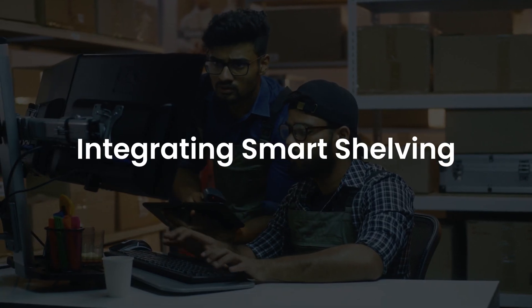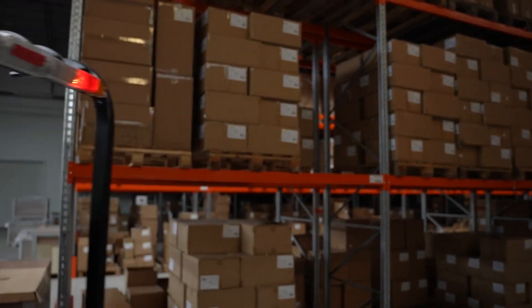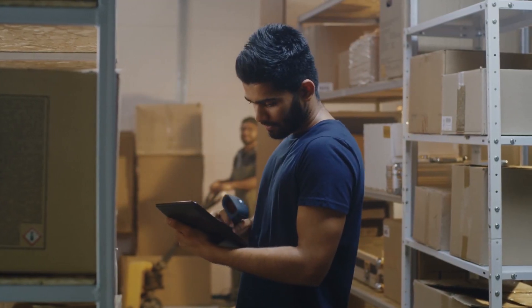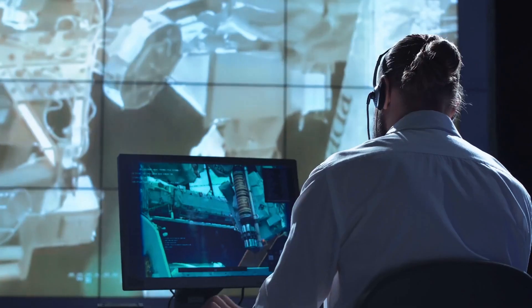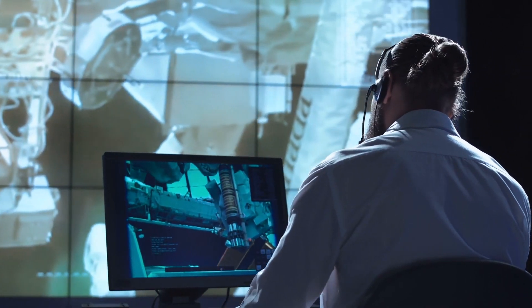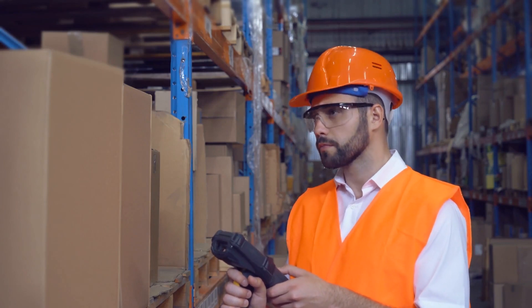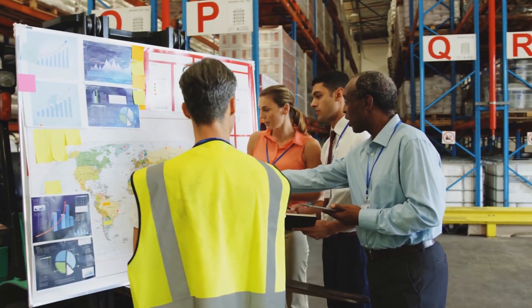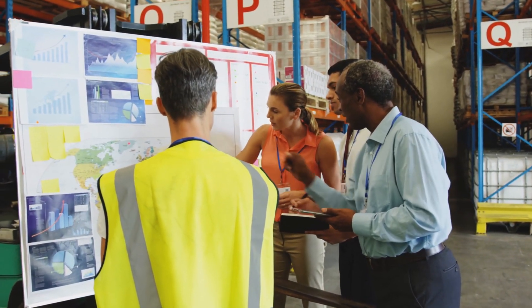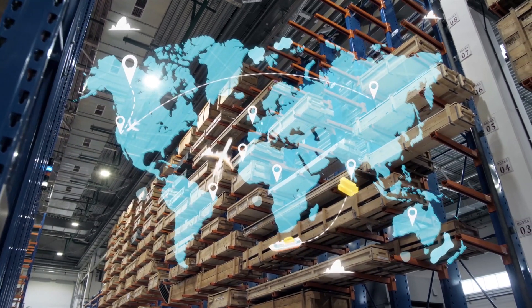Integrating smart shelving: just as IoT technology began to reach critical mass in the consumer market, such devices are becoming a crucial component in the advancement of supply chain and warehousing. From RFID trackers to wearable devices to smart shelves, these evolutions promise to simplify the order fulfillment process while helping to meet business clients' and consumers' growing expectations. Businesses will ultimately need to implement these new technologies to keep up with the changing logistics landscapes while effectively integrating them into their operations to achieve a strong return on investment.